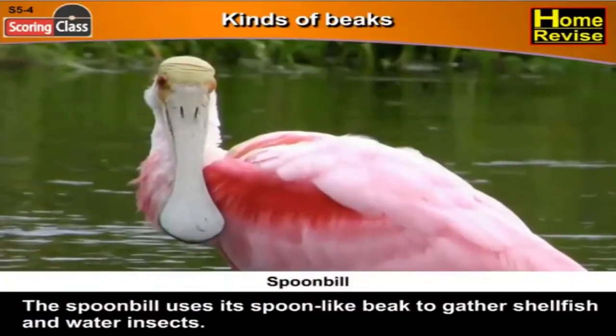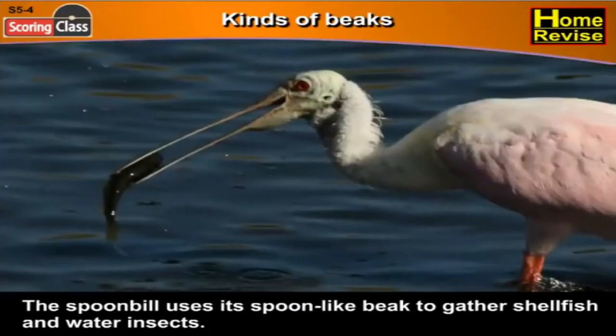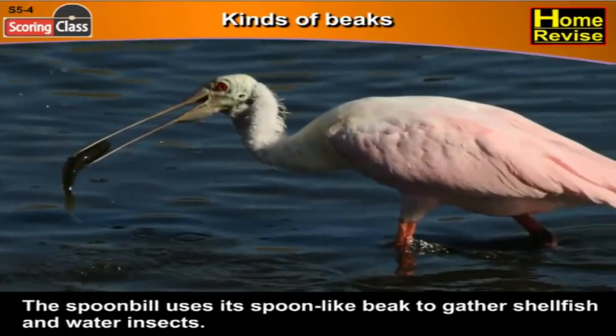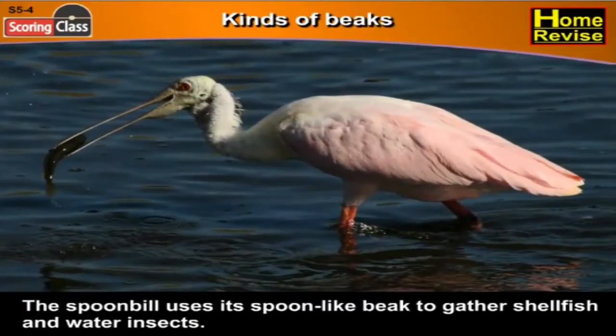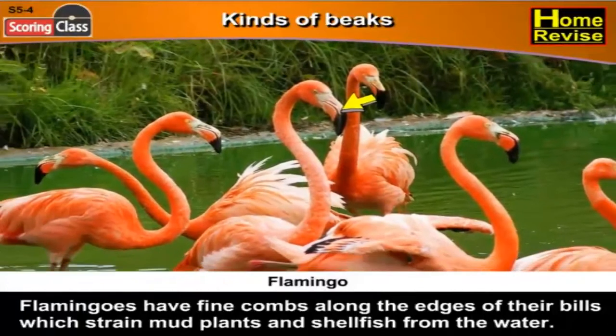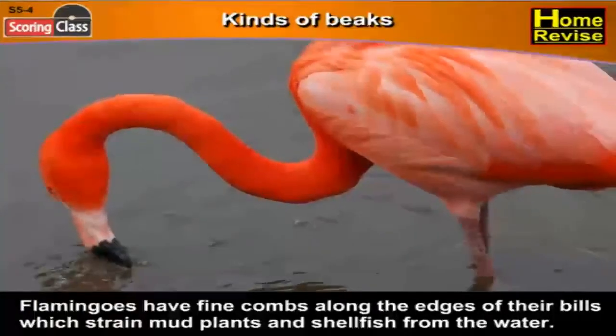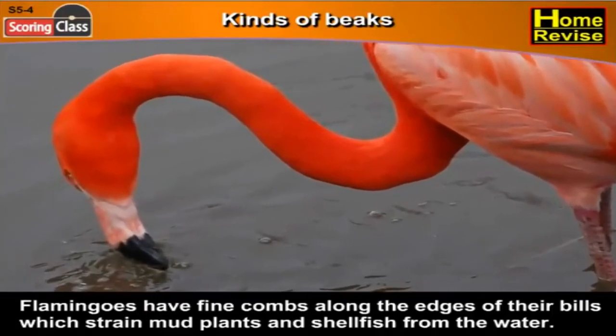The spoonbill uses its spoon-like beak to gather shellfish and water insects. Flamingos have fine combs along the edges of their bills to strain mud, plants and shellfish from the water.